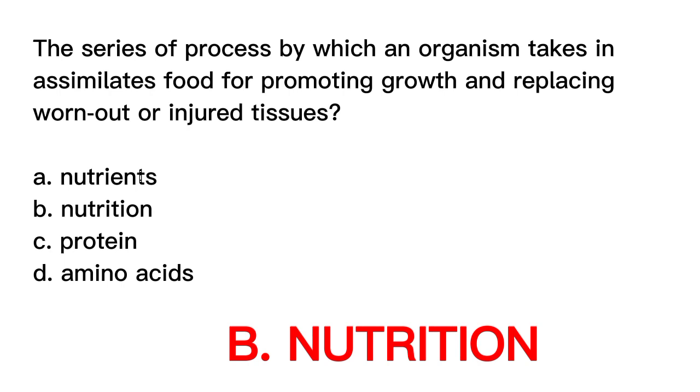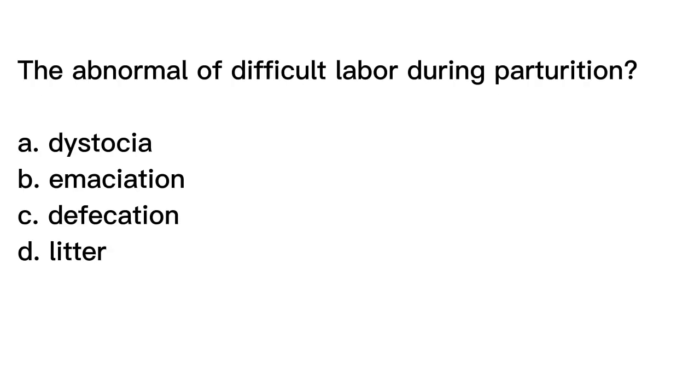Question number six. The abnormal or difficult labor during parturition is? A. Dystocia. B. Emaciation. C. Defecation. D. Litter.